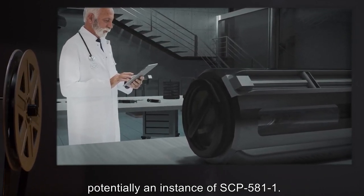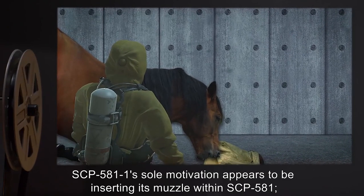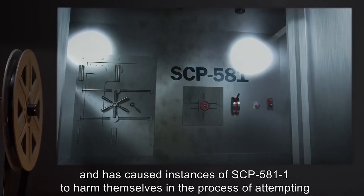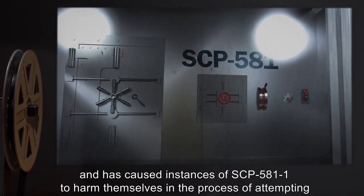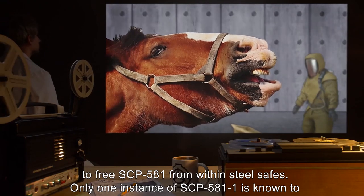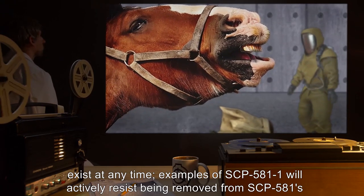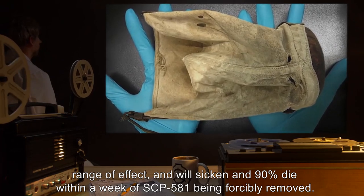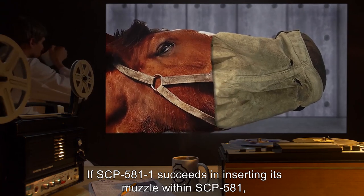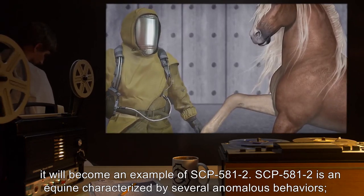Within 500 meters, any equine is potentially an instance of SCP-581-1, whose sole motivation appears to be inserting its muzzle within SCP-581. This is strong enough to override instinctual reactions to predator urine or females in heat, and has caused instances of SCP-581-1 to harm themselves in attempting to free SCP-581 from within steel safes. Only one instance of SCP-581-1 is known to exist at any time. Instances will actively resist being removed from SCP-581's range of effect, and 90% die within a week of SCP-581 being forcibly removed. If SCP-581-1 succeeds in inserting its muzzle within SCP-581, it will become an example of SCP-581-2.